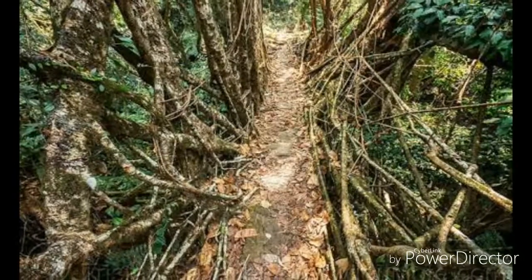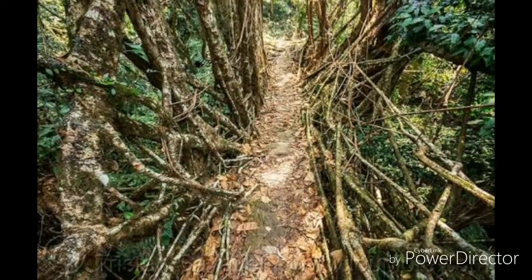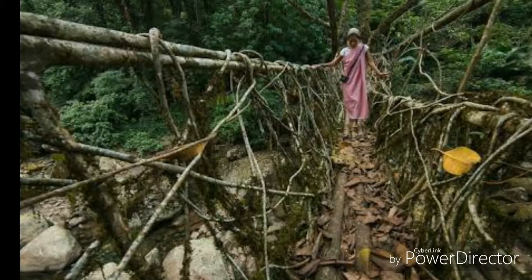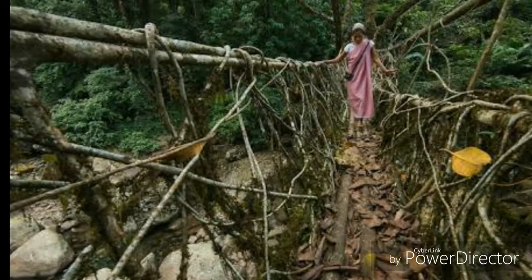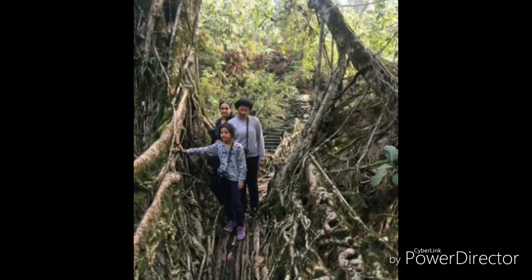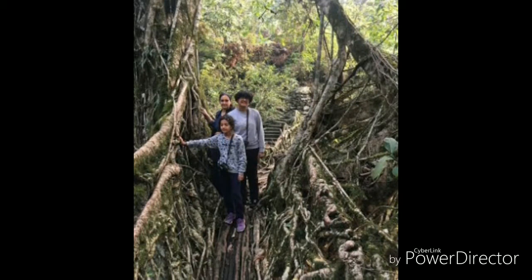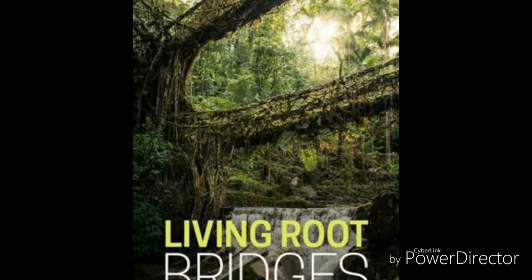The Living Root Bridges, also known as the Pride of Meghalaya, are situated in Cherupungi. These double-decker and single-decker root bridges are unique in the world and are a sight to behold. These bridges, made from the roots of ficus elastica trees, are actually tangles of massive thick roots which have been intermingled to form a bridge that can hold over 50 people at a time.